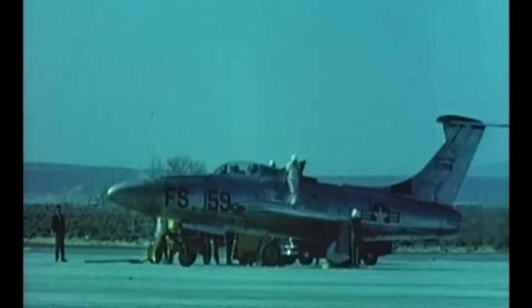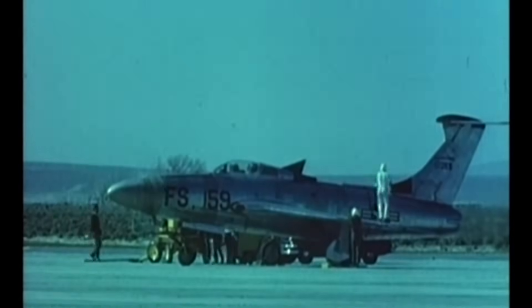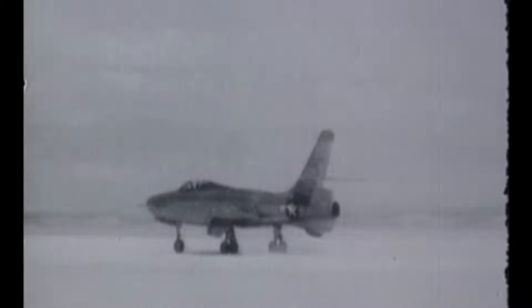At the time period when I started there, it was filled with opportunity — different than today. There were many aviation companies in existence, and each of them had many projects. When I went to Republic in 1951, there were six active aircraft programs. A person had the opportunity to learn a lot about different airplanes and really do engineering work. There were many, many opportunities.